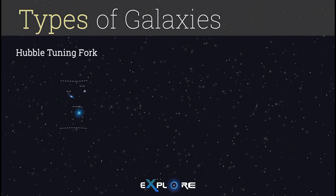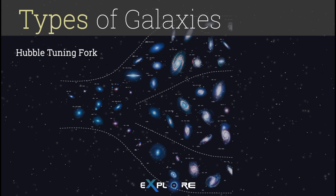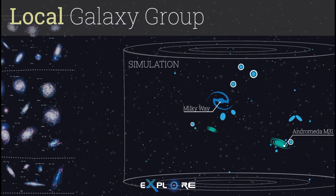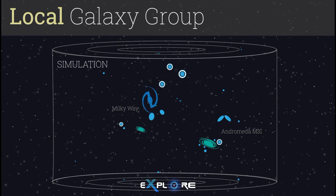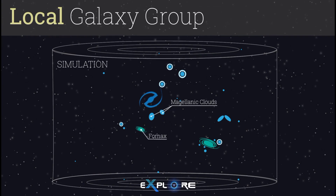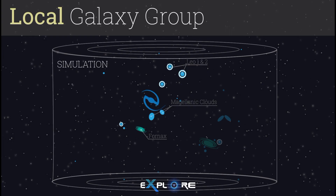As Hubble began to classify galaxies, he quickly discovered many galaxies didn't fit neatly into his categories. Was it possible that galaxies change from one type to another over eons? Even our own Milky Way galaxy has been changing. There are a handful of smaller galaxies, such as the Magellanic Clouds, Fornax, Sculptor, Leo, and others that orbit around us.